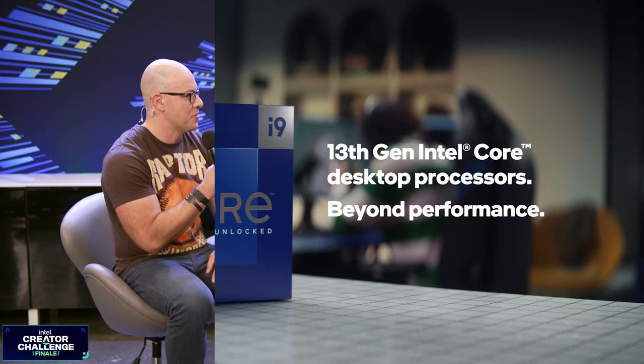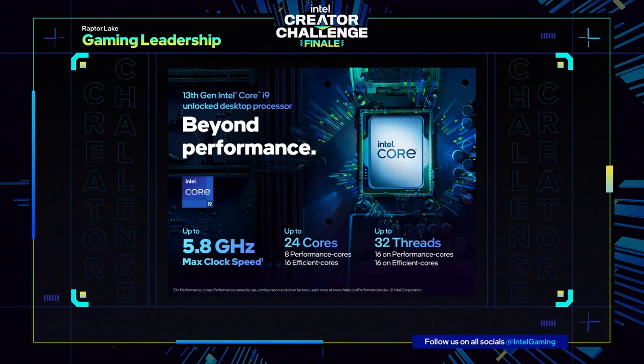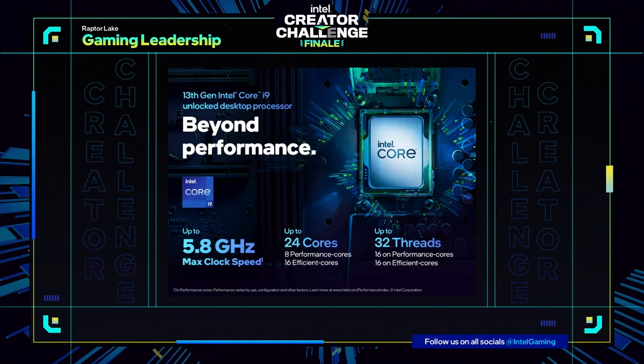Give us a couple of insights about these processors. The first thing to know is this is our 13th generation Intel Core processors — the next generation of hybrid processors. Because of that, it allows us to provide much faster speeds and more consistent gameplay. That hybrid architecture allows us the opportunity to really game while you're doing other things. If you want to create, if you want to stream, hybrid lets you do that. And this new generation lets you do it even better.